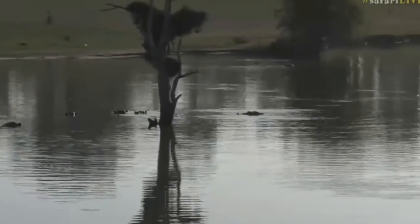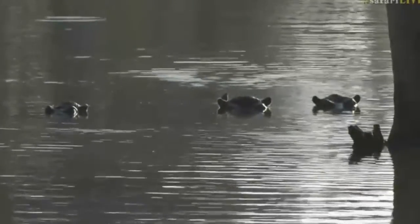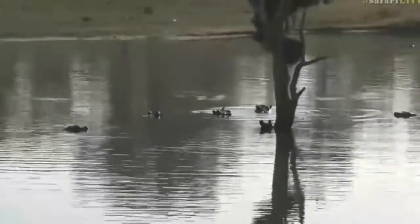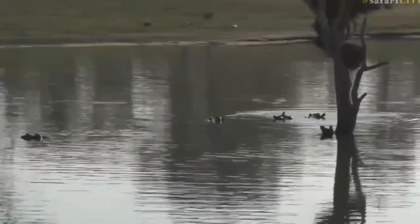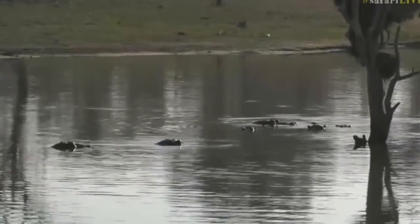The glare coming off the water is quite bright at the moment. Very peaceful here — I love sitting around the dams. It's nice to sit and scan around to see what you can find. I heard something in the distance far away; it sounded like a very upset elephant. I wonder what that was.